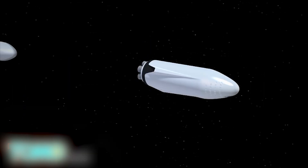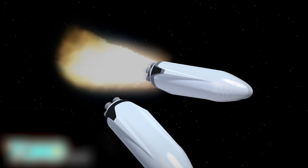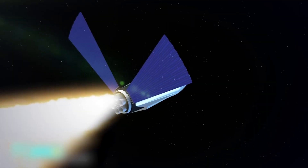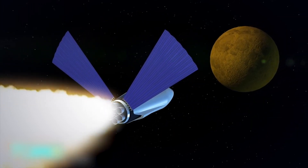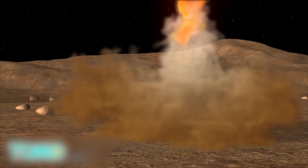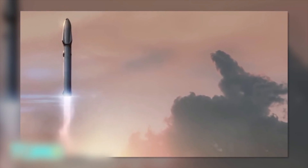Musk envisions a thousand-strong Mars colonial fleet of these ships departing en masse. The rocket booster would return to Earth and launch again with a propellant tank, which then connects with the spaceship to refuel the vessel. The spaceship would use nine SpaceX Raptor engines, as well as solar sails, on the 54.6 million-kilometer journey to Mars. After transporting cargo and passengers to Mars, the spaceship would refuel at the colony and fly back to Earth. The cost of a ticket is currently estimated at 10 billion dollars, but Musk hopes to get that down to below 200,000.